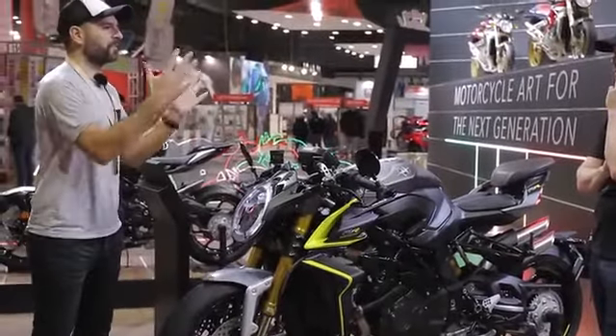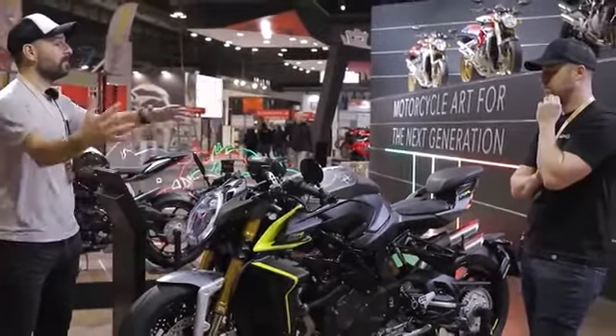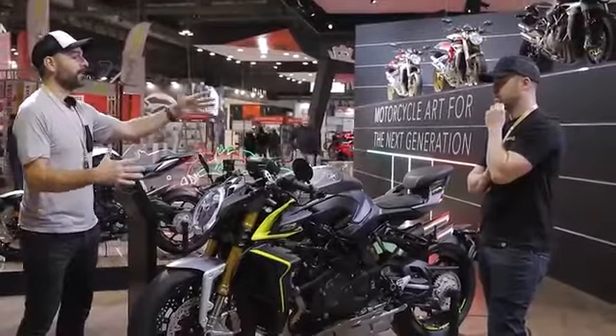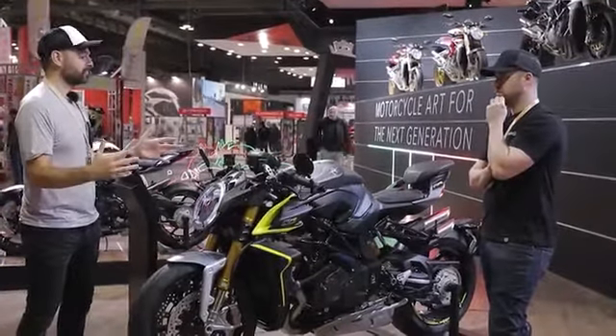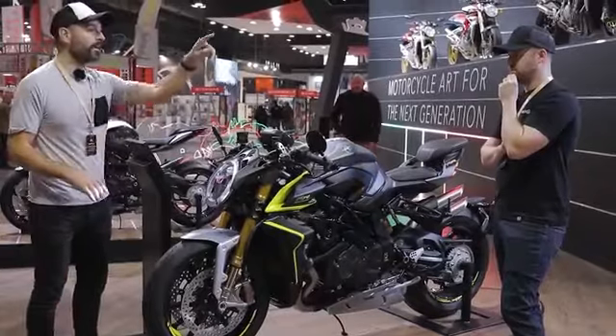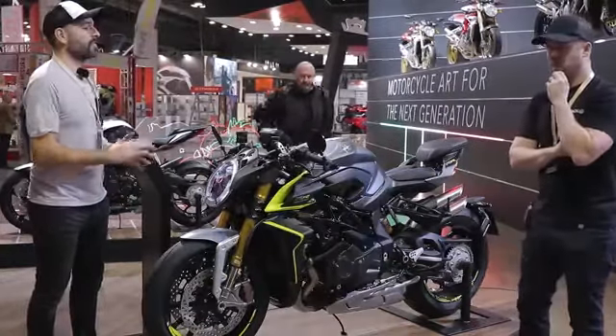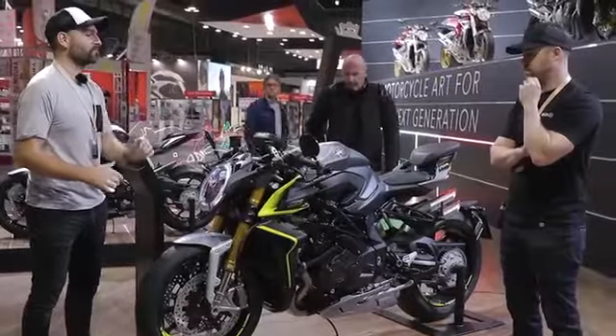MV offers an example of what you can achieve with the basic format of a motorcycle. Maybe it doesn't suit everybody's tastes, but most of the people I've seen on this stand just cannot get enough of these bikes. We were here super early and it's not even open yet — there's already 20, 30, 40 people here. God only knows what it's going to be like come 12 o'clock today.